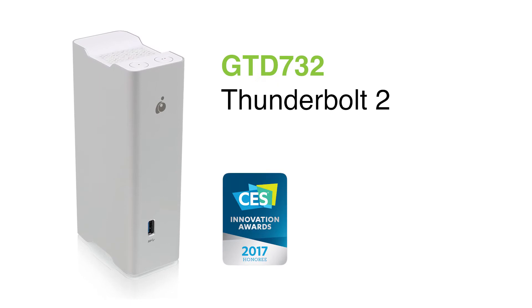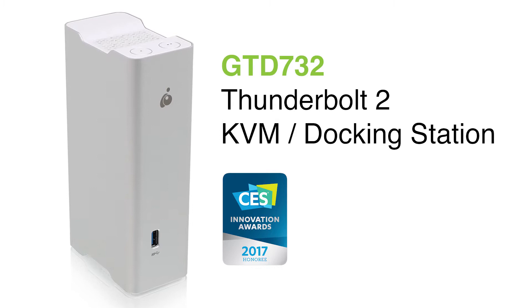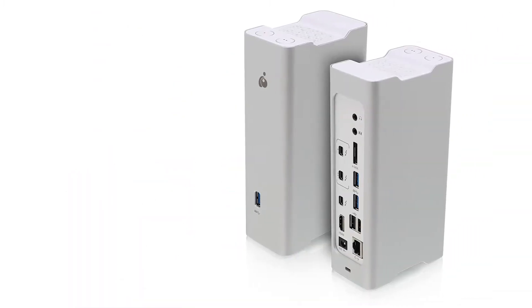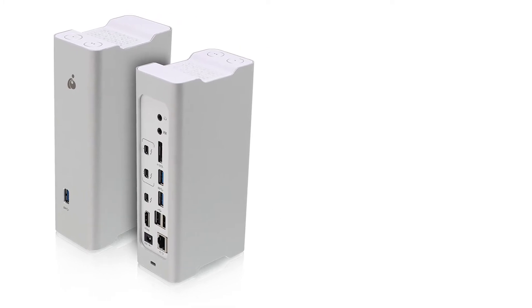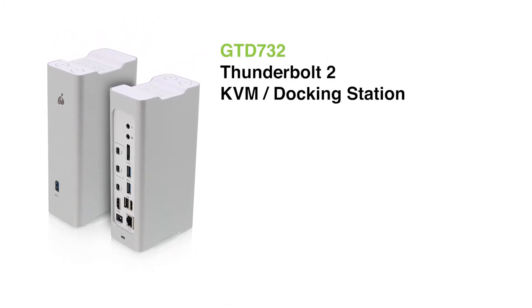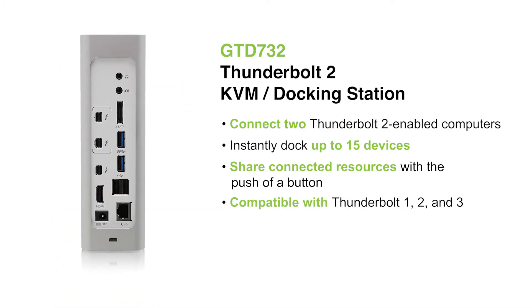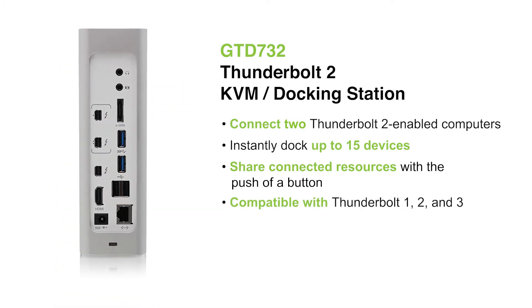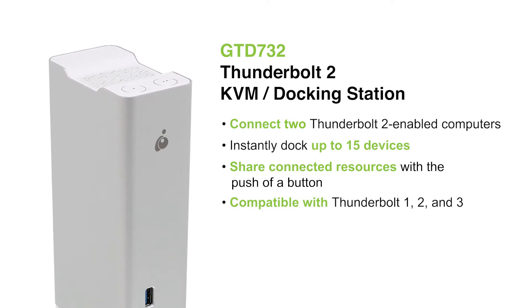The IOGEAR GTD732 Thunderbolt 2 KVM Docking Station enables users to transform their computers into complete, high-performance workstations using a single Thunderbolt 2 port. The GTD732 enables two Thunderbolt 2 computers to share monitors and peripherals, such as a keyboard, mouse, and USB or Thunderbolt storage devices, and easily switch between the two computers with the press of a button.